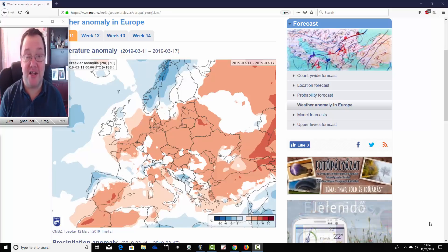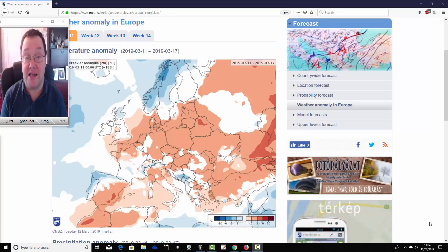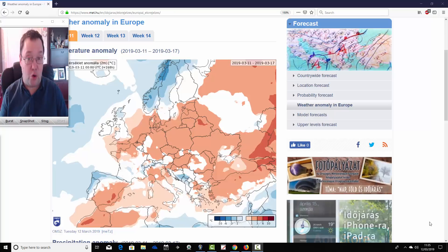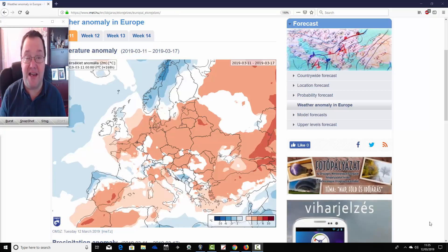Hello everyone, back to today's first video. I'm going to have a look at the weather for the UK and for Europe for the next month with the ECMWF 30-day model at the Hungarian Met Office. A big thank you to the Hungarian Met Office for providing us with these charts. We're going to have a look at the temperature and precipitation anomalies over the next four weeks.